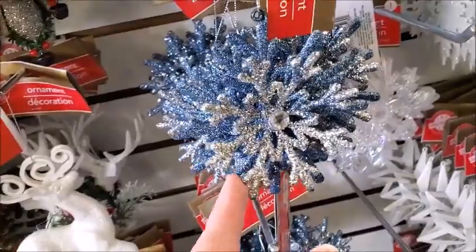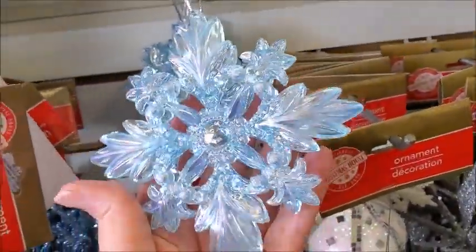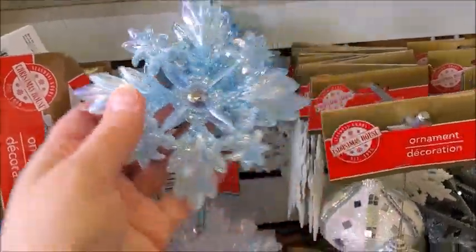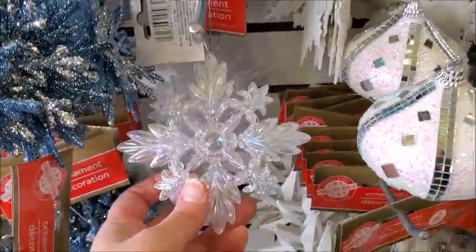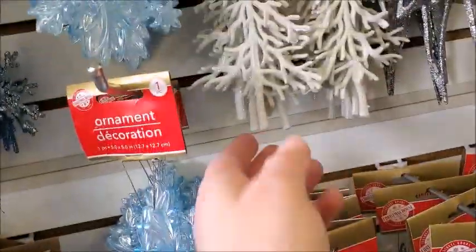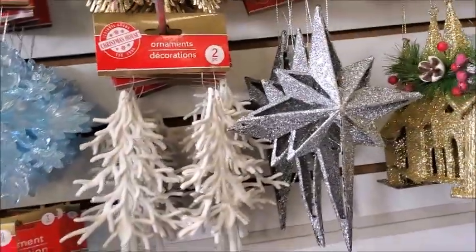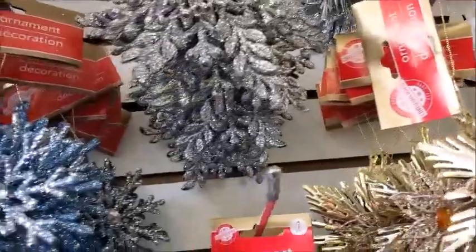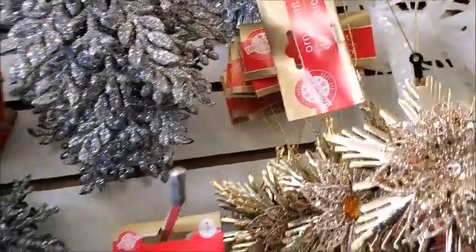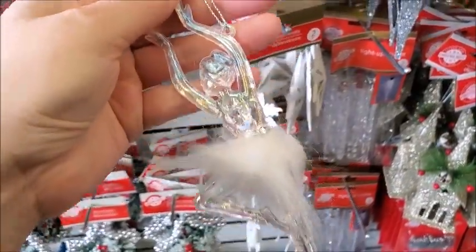I think these are the same as last year. That's pretty — pretty chunky. There's a white one. This is new it looks like — there's two of them on there. Oh, this is new. It's like a ballerina.